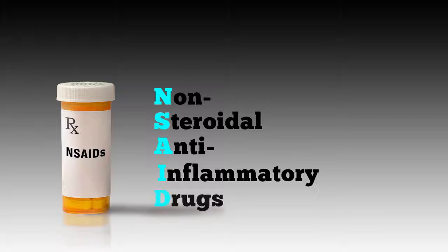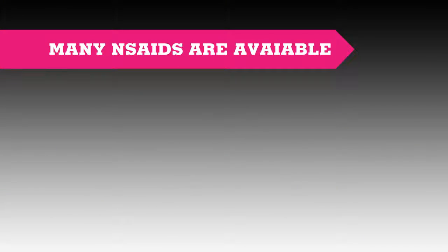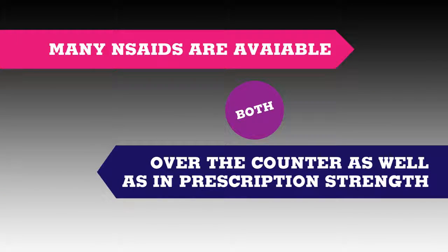Non-steroidal anti-inflammatory drugs, or NSAIDs, are the most common pain relievers used to treat RA. NSAIDs block pain and inflammation, but they do not treat the underlying cause of RA. Many NSAIDs are available both over-the-counter as well as in prescription form.